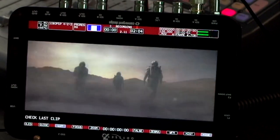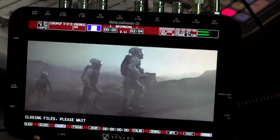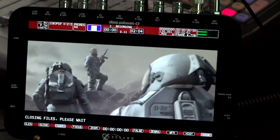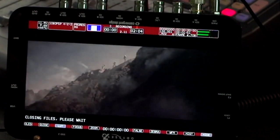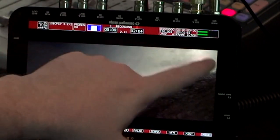And there we go. So we're at 6,708 frames. It says closing files, please wait — recording unexpectedly suspended. Check last clip. Closing files, please wait. And as you can tell, it's completely frozen up.